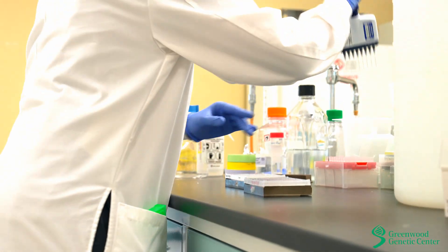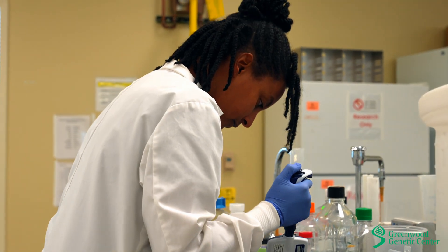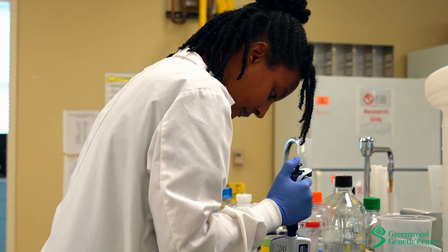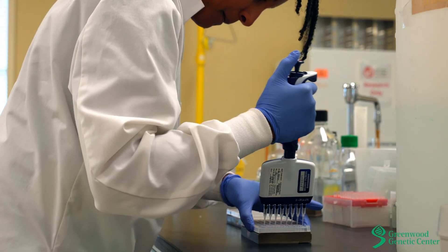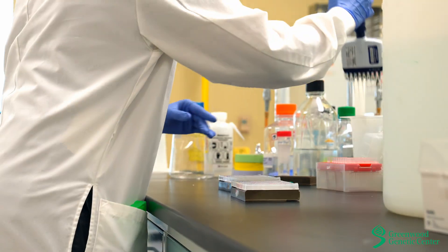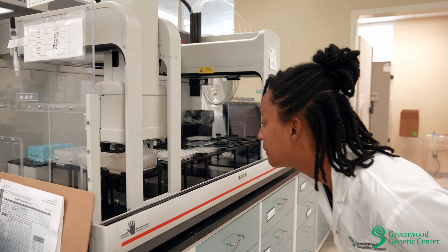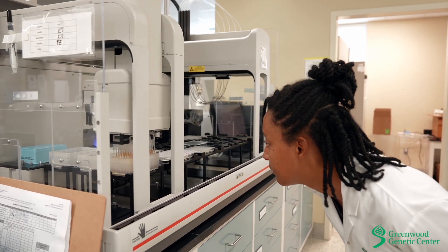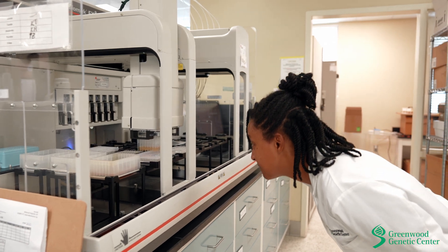I became interested in genetics when I participated in a summer internship at Claflin University, which provided an opportunity to work with the bacteria responsible for inner ear infections. I was familiar with this bacteria due to frequent recurrent infections as a child, and it was great to determine the genes that caused the bacteria to develop antibiotic resistance and learn more about how to reduce these infections in children.